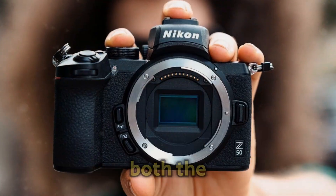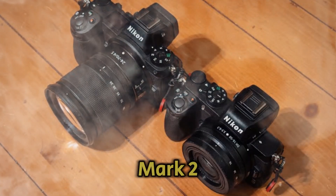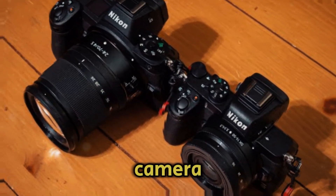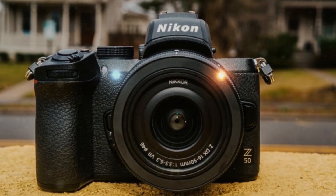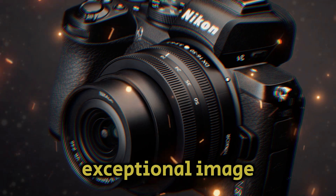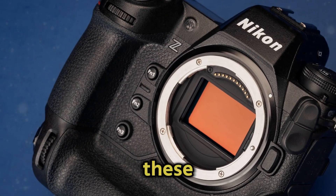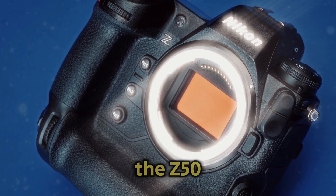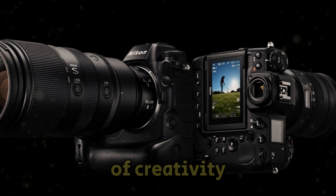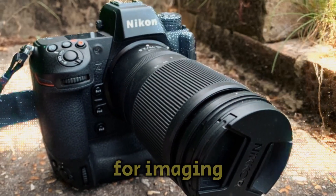Both the Z50 Mark II and Z9H are poised to revolutionize photography and videography. The Z50 Mark II, with its compact and lightweight design, is an ideal choice for content creators and vloggers seeking a versatile camera for a fast-paced lifestyle. The Z9H, a high-performance flagship camera, is designed to meet the rigorous demands of professional photographers requiring exceptional image quality and speed. Nikon's commitment to innovation is evident in these cutting-edge cameras, setting a new standard for imaging excellence.